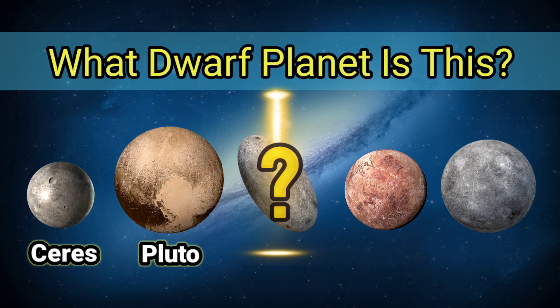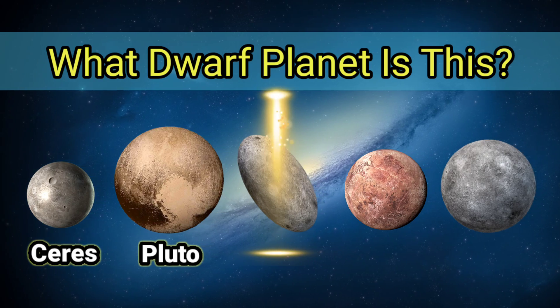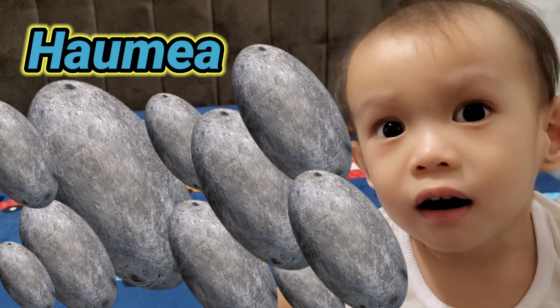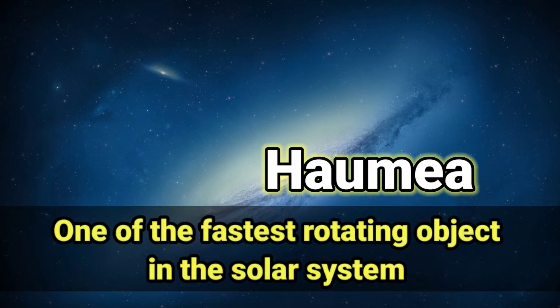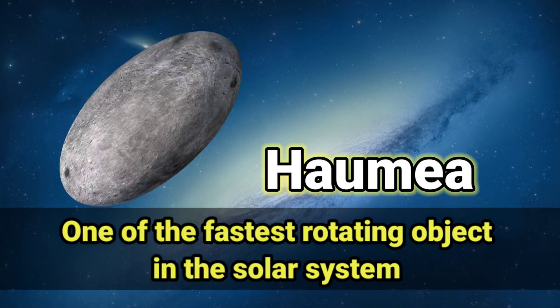What Dwarf Planet is this? It's Haumea, one of the fastest rotating objects in the Solar System.